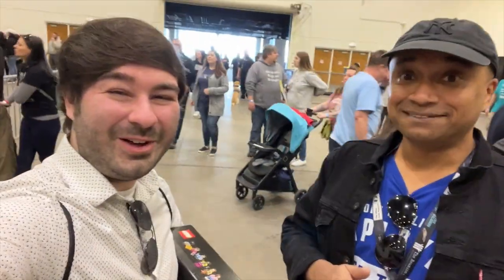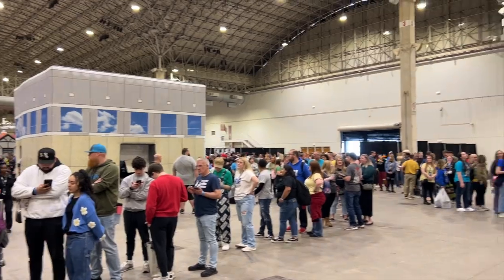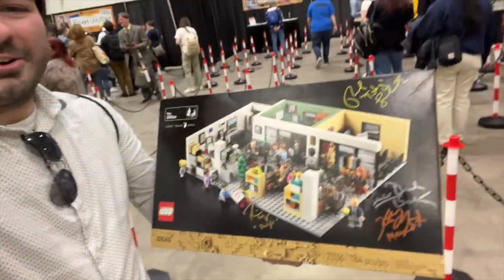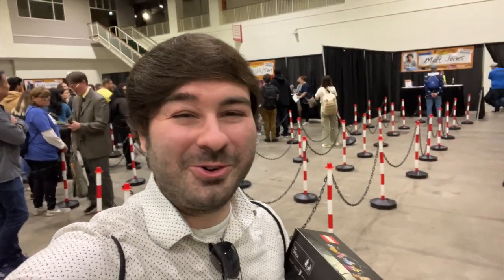I'm gonna have the cast sign my set — let's go! So I've been collecting all the autographs, doing pretty good so far but still got several to go, and there's Rainn Wilson over my shoulder. How cool is that?